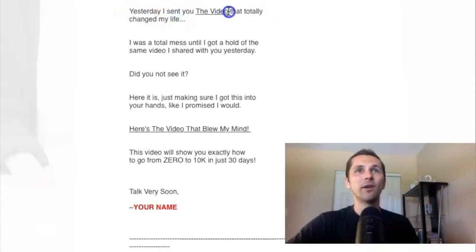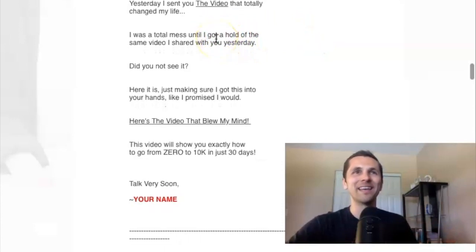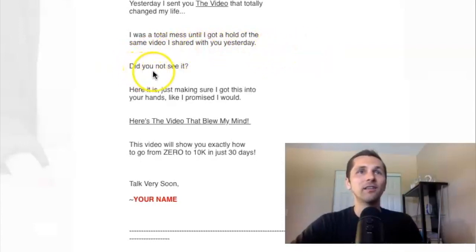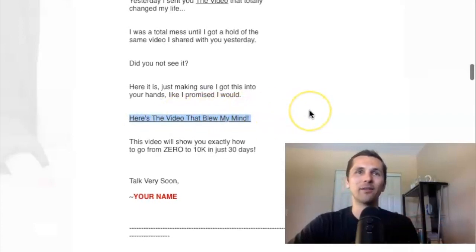'Yesterday, I sent you the video that totally changed my life, because it did. I was a total mess until I got a hold of the same video I shared with you yesterday. Did you not see it? Here it is.' You could even make that clickable. 'Just making sure I got this into your hands like I promised I would. Here's the video that blew my mind.' — here's for sure where you want to put your affiliate link. 'This video will show you exactly how to go from zero to $10,000 in 30 days. Talk very soon.' And your name. Very simple.